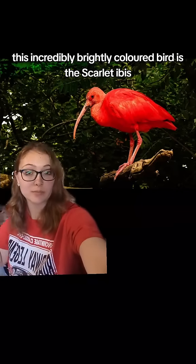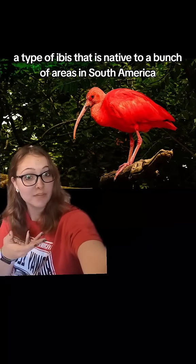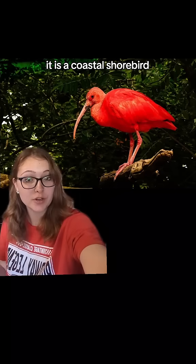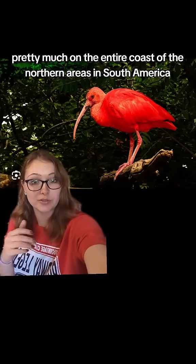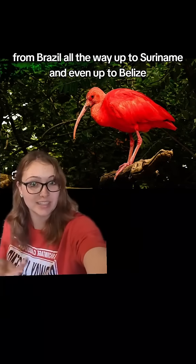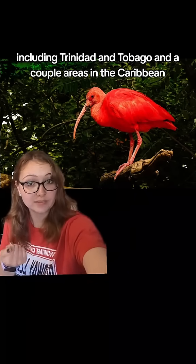This incredibly brightly colored bird is the scarlet ibis, a type of ibis native to many areas in South America. It is a coastal shore bird found pretty much on the entire coast of the northern areas of South America, from Brazil all the way up to Suriname and even up to Belize, among other areas including Trinidad and Tobago, and a couple areas in the Caribbean.